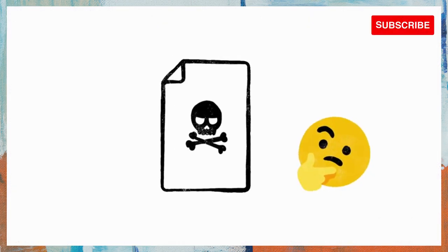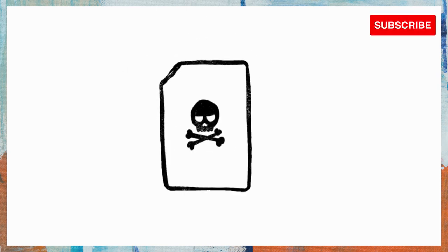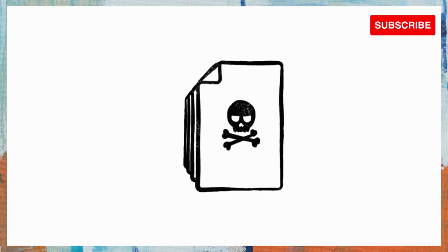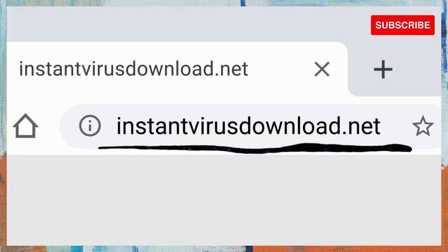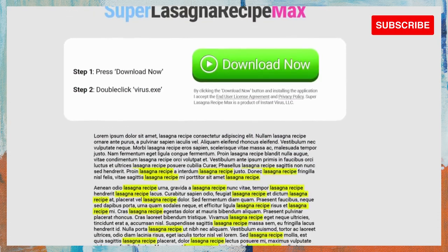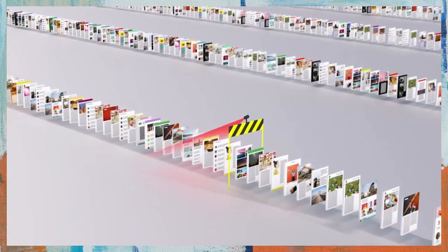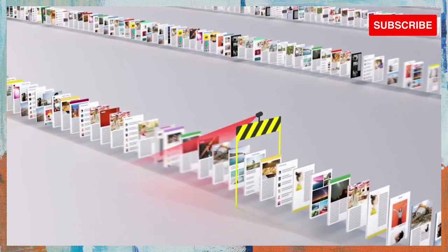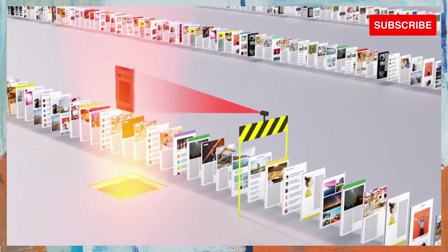Of course, not every site on the web is trying to be helpful. Just like with robocalls on your phone or spam in your email, there are a lot of sites that only exist to scam, and every day scammers upload millions more of them. So just because instantvirusdownload.net lists the words 'lasagna recipe' 400 times, that doesn't mean it's going to help you make dinner. We spend a lot of time trying to stay one step ahead of tricks like these, making sure our algorithms can recognize scam sites and flag them before they make it to your search results page.